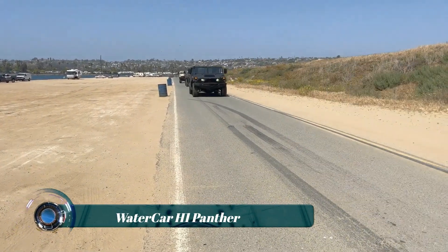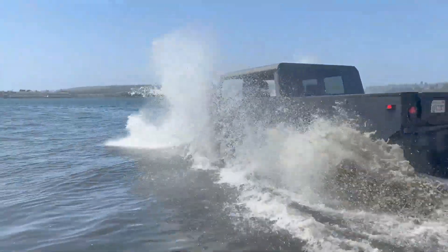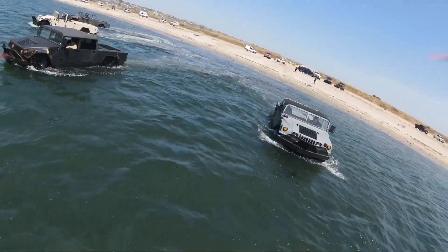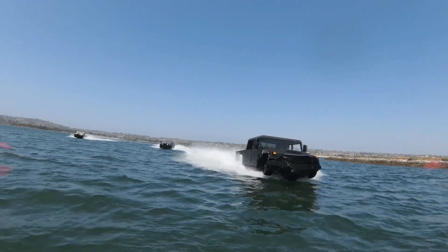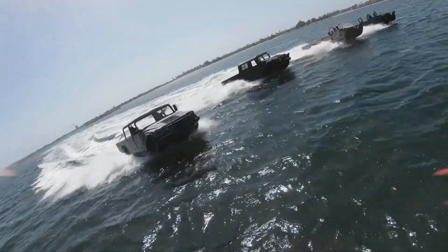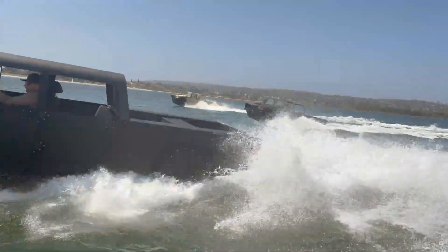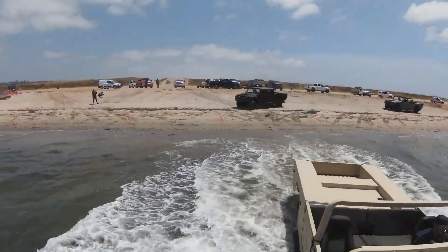The WaterCar H1 Panther is a unique amphibious vehicle that can operate both on land and in water. Designed to look like a regular car, it is equipped with features that allow it to transform into a boat and navigate water bodies. The amphibious Hummer retains its legendary 4x4 capability, with power managed through an automatic transmission.